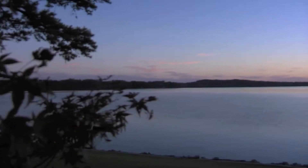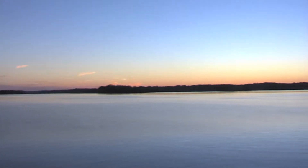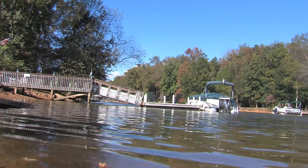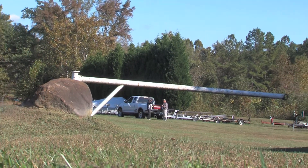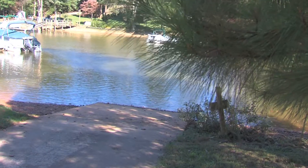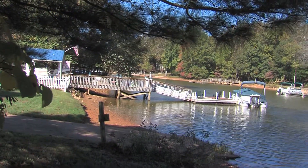The property has lake access with a gated boat ramp and boat storage, in addition to only one lot remaining on lakefront.